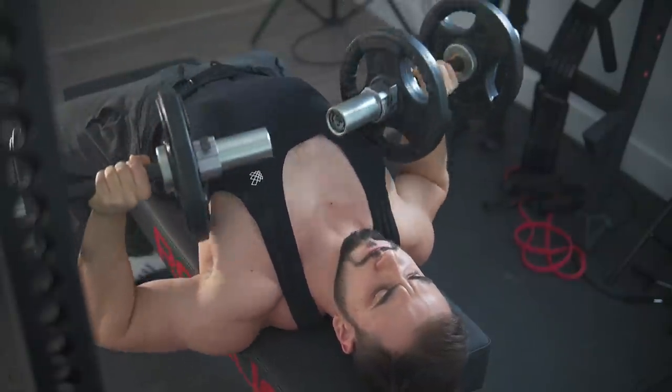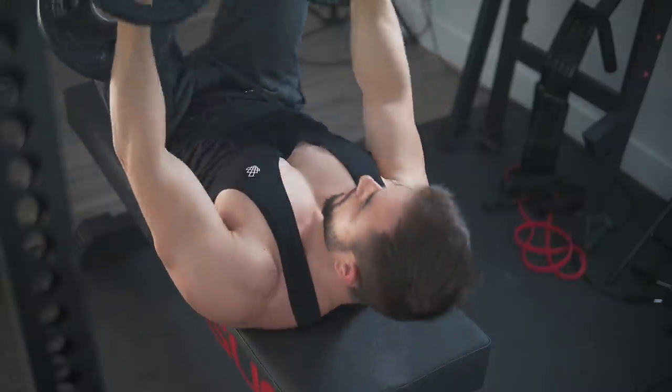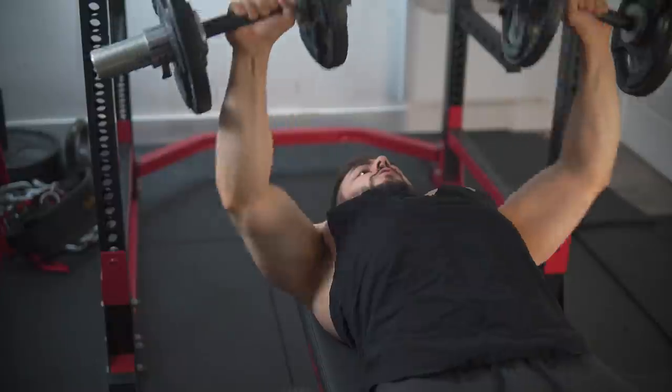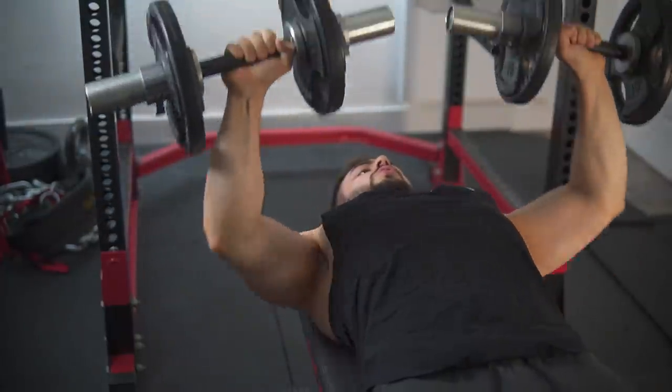Whether you're a bodybuilder or a strength athlete, pressing with dumbbells is one of the best things you can do for your gains. In today's video, I'll be covering the top three benefits in full detail, starting with the bench press specifically. Even though I love the barbell version and credit it for most of my chest gains, the dumbbell version may just be slightly better for chest hypertrophy.